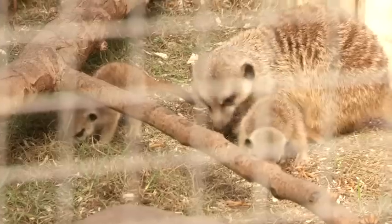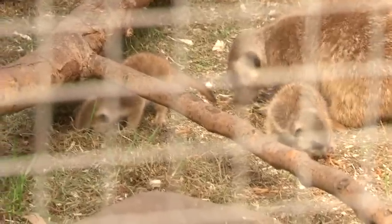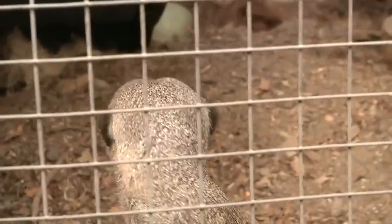He carried it on his shoulder through water that was waist high, going through broken glass and freezing water to try to get them to dry land and then get them to the animal hospital.